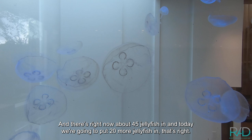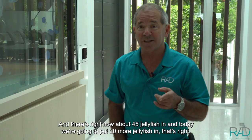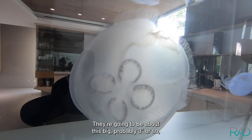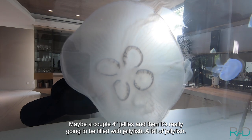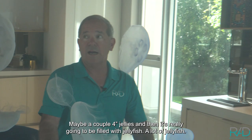There's right now about 45 jellyfish in, and today we're going to put 20 more jellyfish in. They're going to be about this big, probably three inches or so, maybe a couple four-inch jellies. And then it's really going to be filled with jellyfish, a lot of jellyfish.